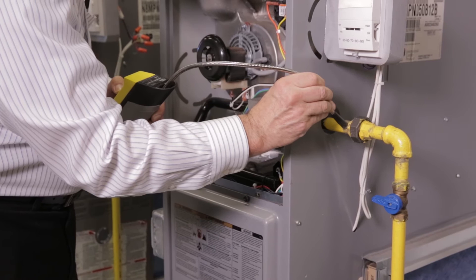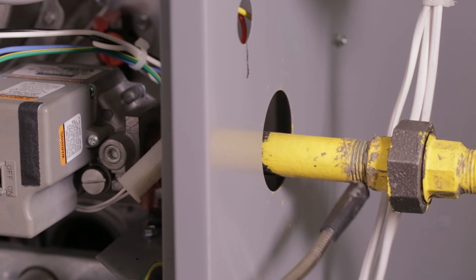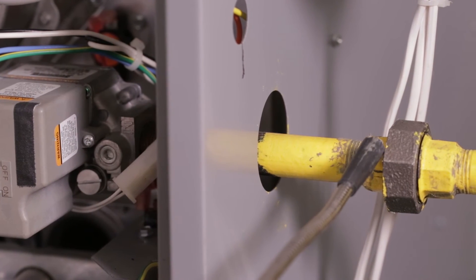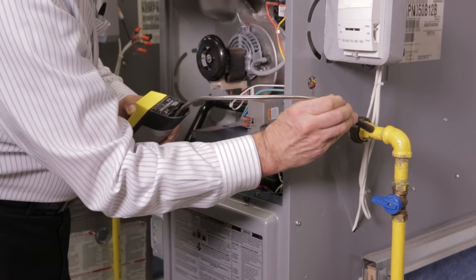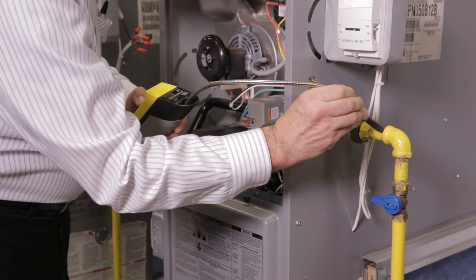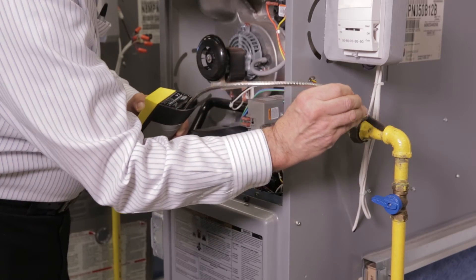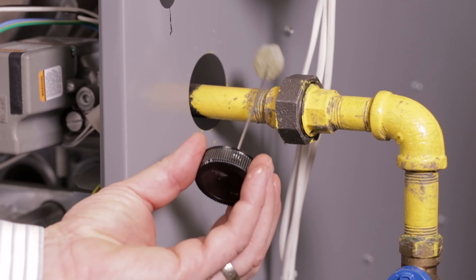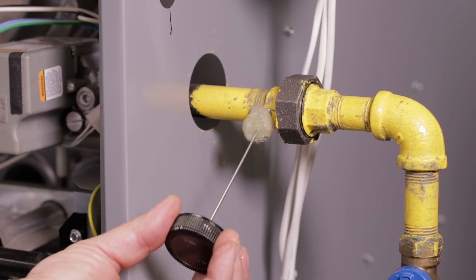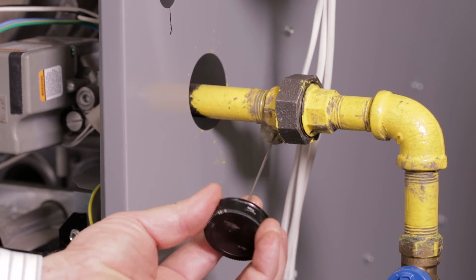In areas where the detector indicates the possible presence of gas, the technician must verify that an actual leak is present and that it is not simply a residual concentration of gas or other substance that may be sensed by the detector. Use a leak detection solution, flow meter, or other acceptable verification means to determine whether an actual leak is present.